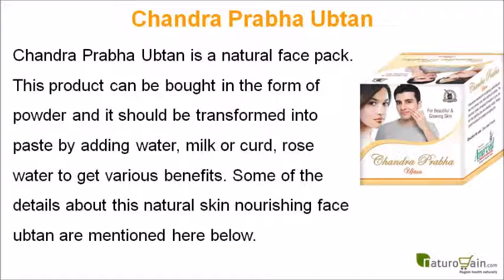Chandra Prabha ubtan is a natural face pack. This product can be bought in the form of powder and it should be transformed into a paste by adding water, milk, curd, or rose water to get various benefits. Some details about this natural skin nourishing face ubtan are mentioned below.